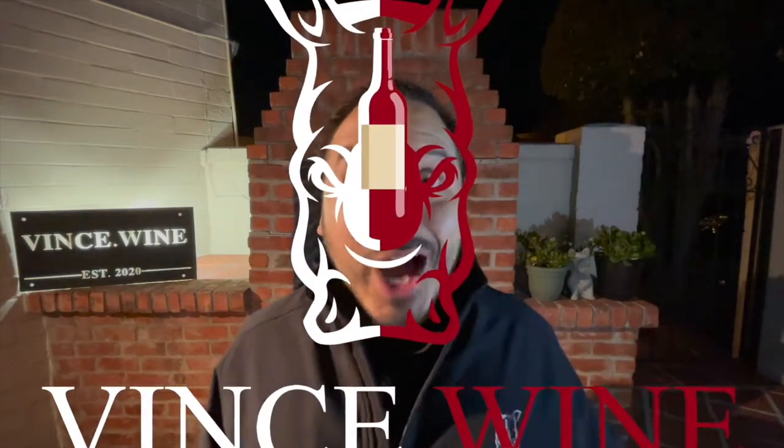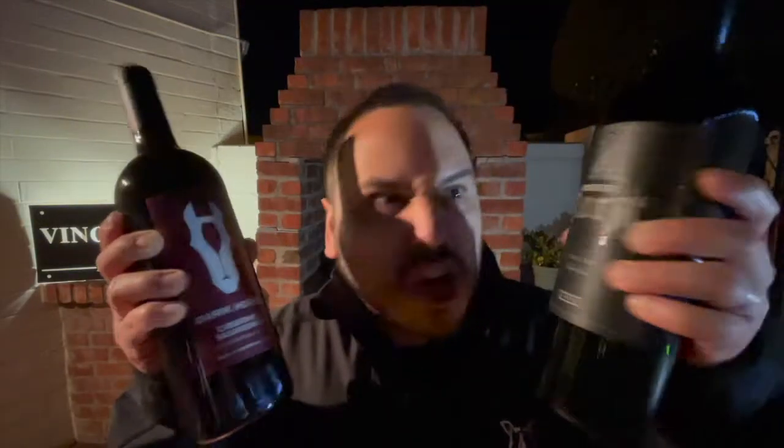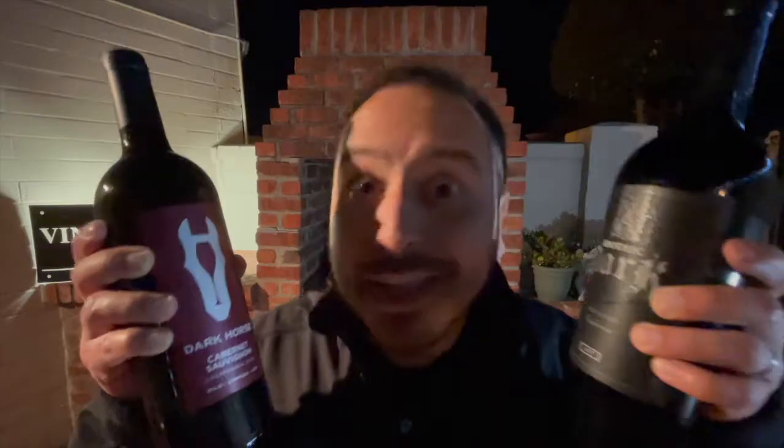Hey there, winos! This is Vince.Wine. On this dark night, I feature two dark wines to satisfy our dark appetite. Tonight, we've got Dark Horse Cabernet Sauvignon versus Apothic Dark. Let's pit these two dark beasts — how many more times can I say the word 'dark' — against each other on tonight's Wine Lab?